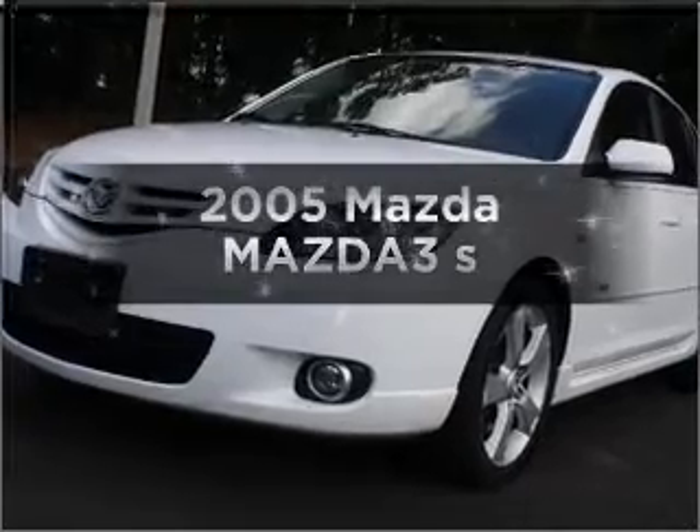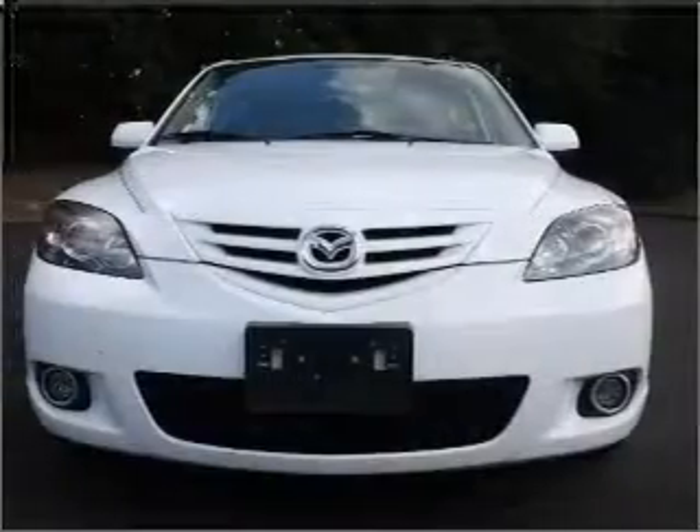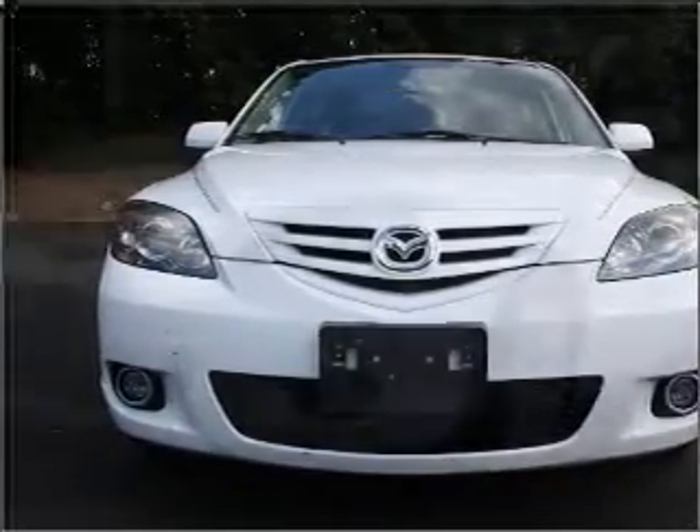Introducing the 2005 Mazda Mazda 3, everything you need under one roof with this great vehicle. With an efficient four-cylinder engine connected to a smooth-shifting automatic transmission,